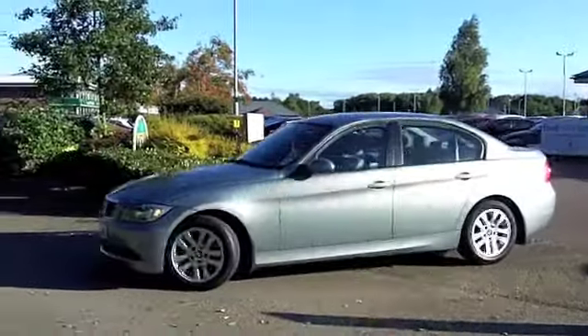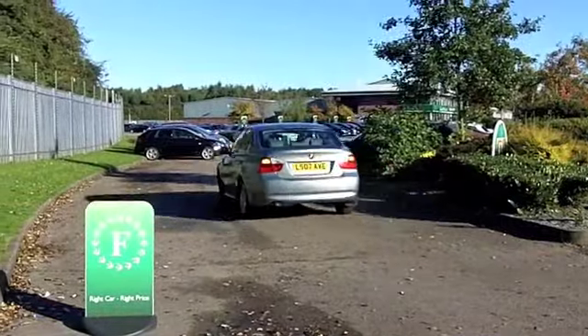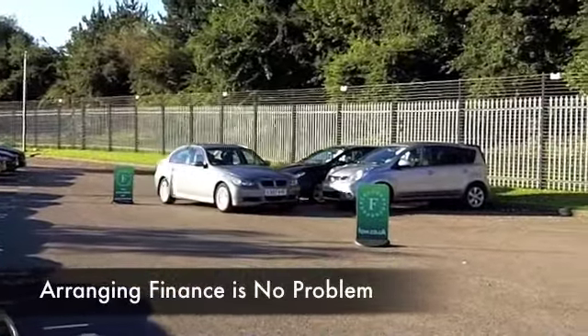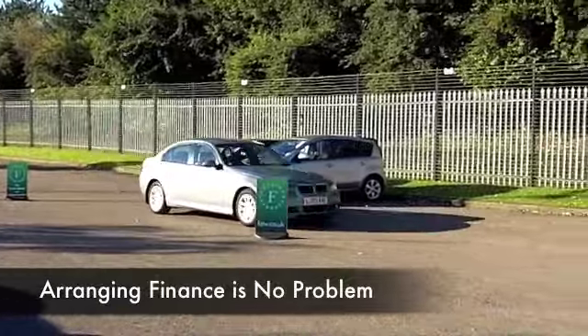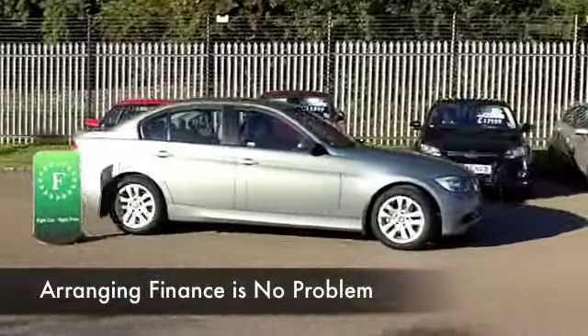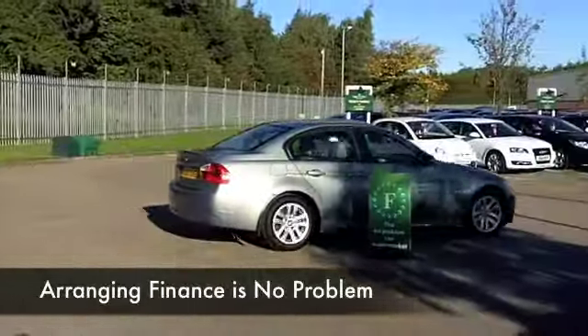The 2.0-litre diesel engine is a sensible option as well, because you're not going to go short on performance, and yet your fuel economy is pretty keen. This comes from 2007, and we've got about 36,500 miles on the clock, so not a lot to worry about there. And AutoBox — this makes it an easy car to drive.